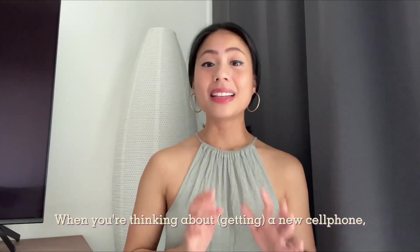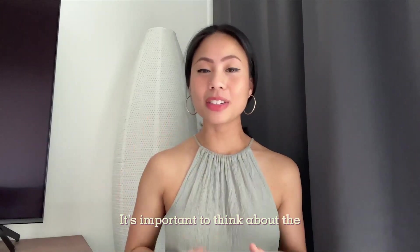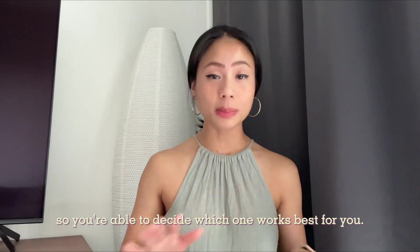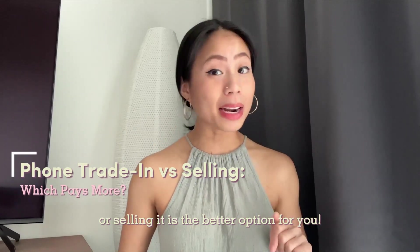When you're thinking about a new cell phone, deciding whether you should trade in or sell your old cell phone is a big decision. It's important to think about the advantages and disadvantages of each option so you're able to decide which one works best for you. So let's look at the pros and cons together and decide if trading in your phone or selling it is the better option for you.